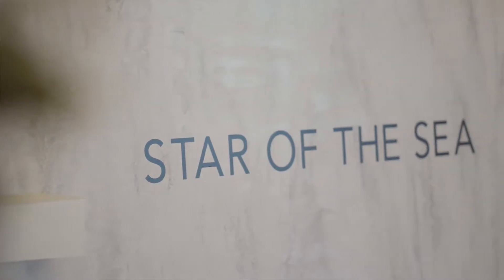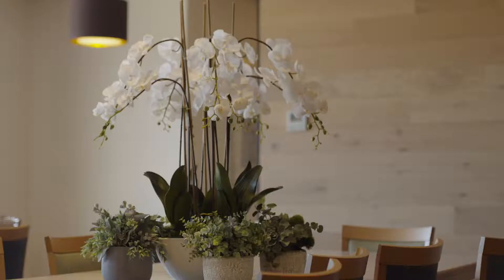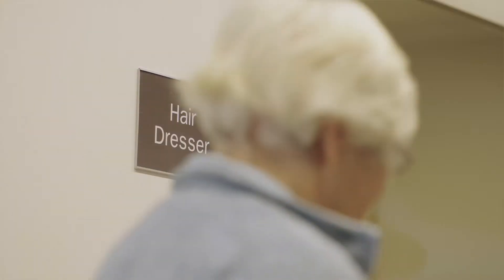Villa Maria Catholic Homes started Star of the Sea care commencement service on the 9th of October 2017, so we're just approaching our first anniversary.